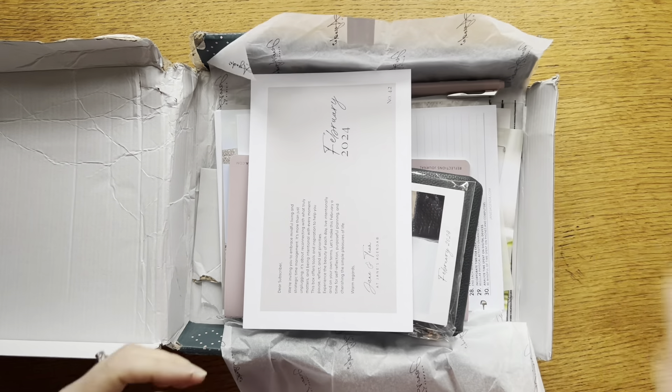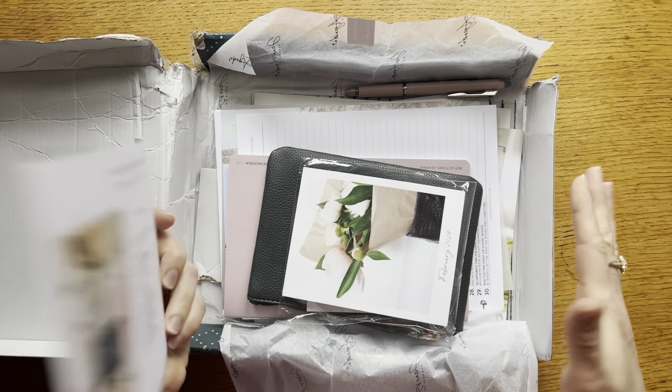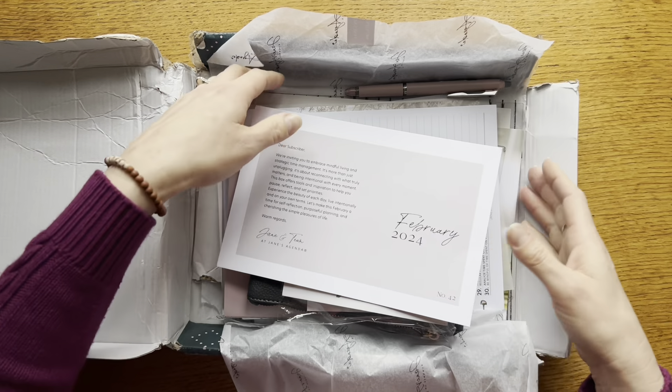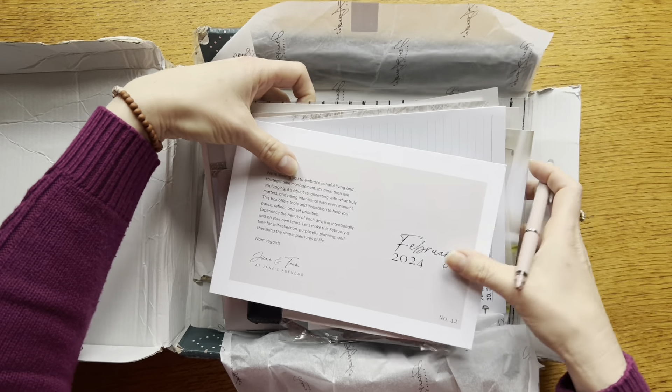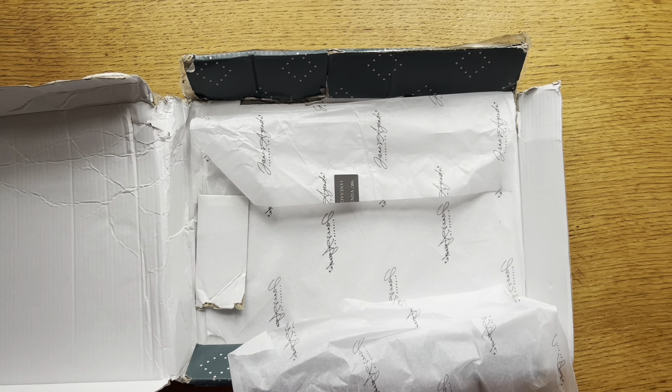So this is the Jane's Agenda February deluxe subscription box. There are some really awesome items in here. I'm going to take what is left of the box, set that aside, and then we'll dive into all these pieces and take a look.